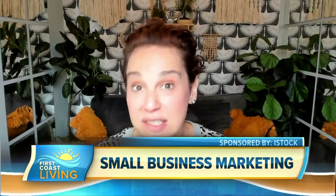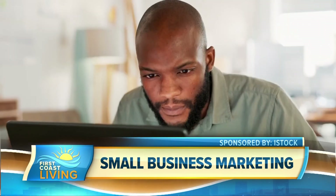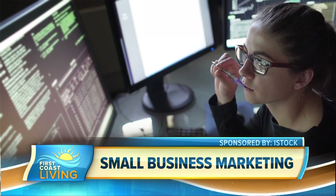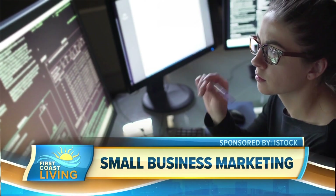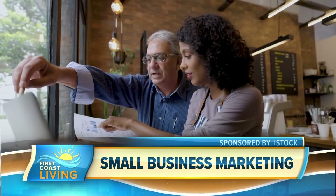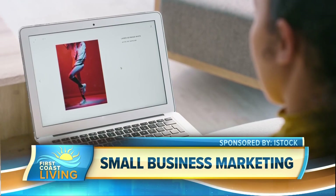When small business owners are using digital tools, a lot of weight is placed on words used in ads and less on the visuals or videos people are searching for. But research shows that visual content is increasingly important to reach audiences in ways that resonate with them. As small business owners assess how to navigate an unpredictable economy and changing consumer behaviors, knowing how to best use visuals to cut through clutter and connect with customers is critical.